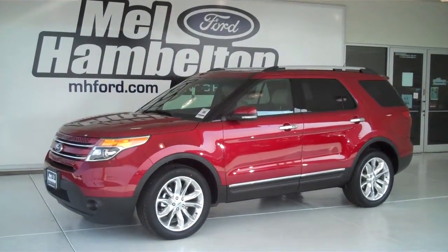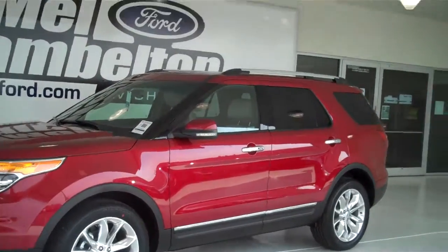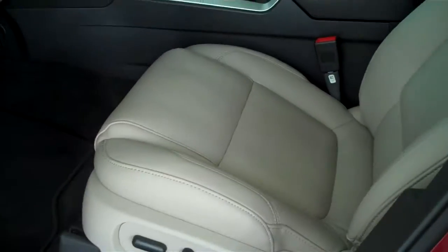Stock number 130391 is a brand new 2013 Ford Explorer Limited. It is ruby red metallic in color. It has the factory alloy wheels and a medium light stone leather interior with bucket seats and console.